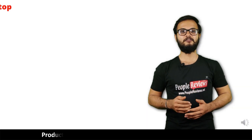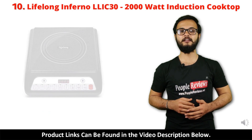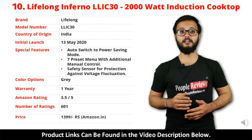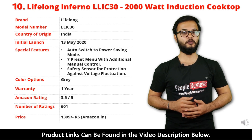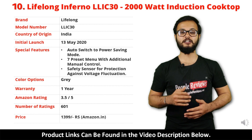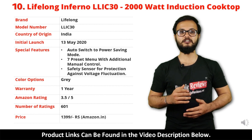Number 10: Lifelong Inferno LIC30 Induction Cooktop. It is a made in India product launched in May 2020. Special features include auto-switch to power saving mode, 7 preset menu with additional manual control, and safety sensor for protection against voltage fluctuation.